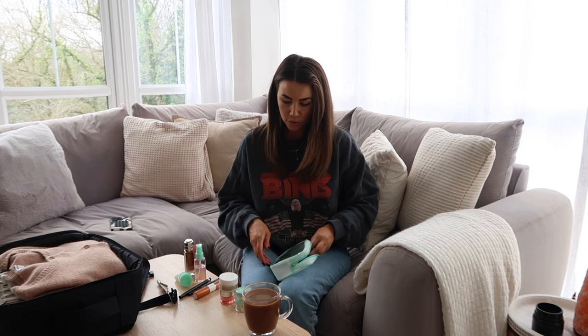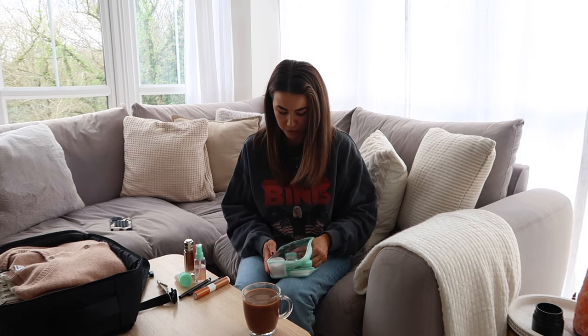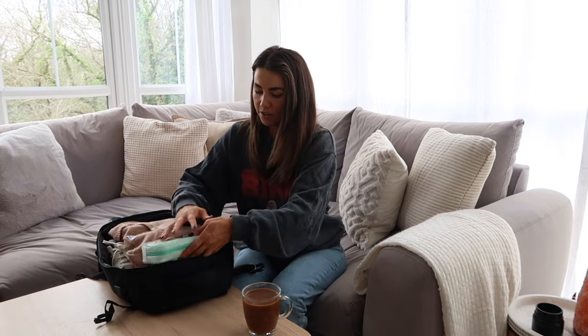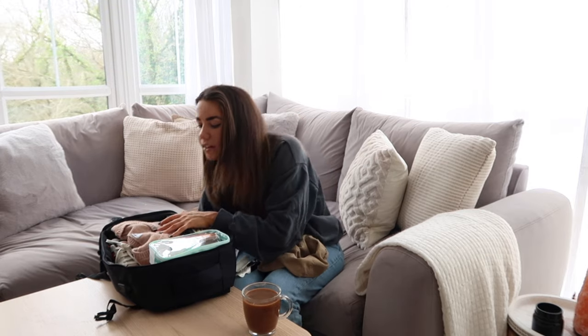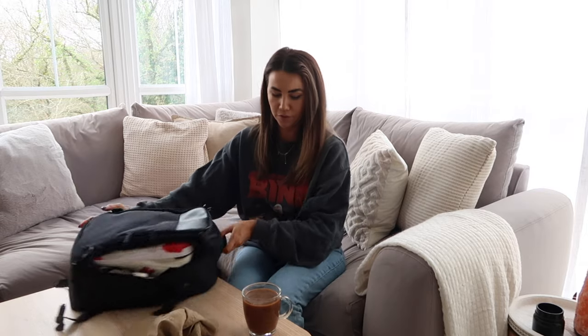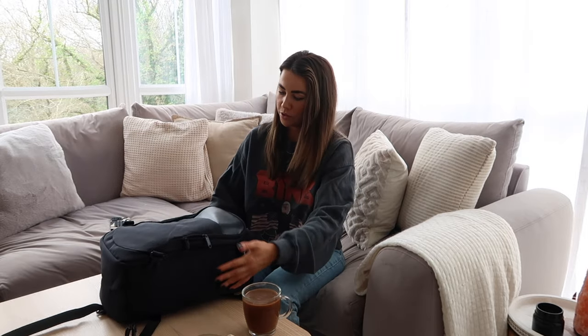I try to squeeze it all back in — I packed it perfectly but had to unpack it for the video. The skincare bag goes in the top. A hair claw I'll clip to the side rather than pack inside. My classic round Ray-Bans and reading glasses are packed in the front for easy access on the plane. The second shoe slots in and the sunglasses case can hang off the side.